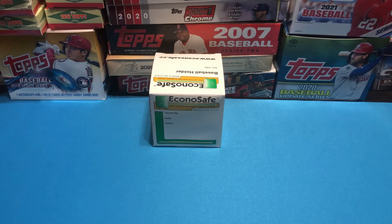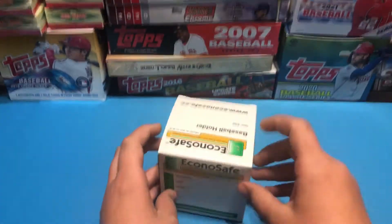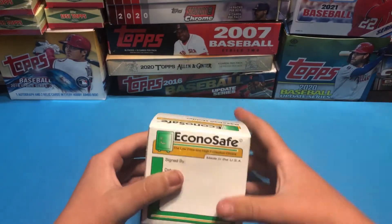Hello and welcome to the TRM Car Brakes Channel. Today we're opening a safe — an Econo safe. It's a baseball holder.